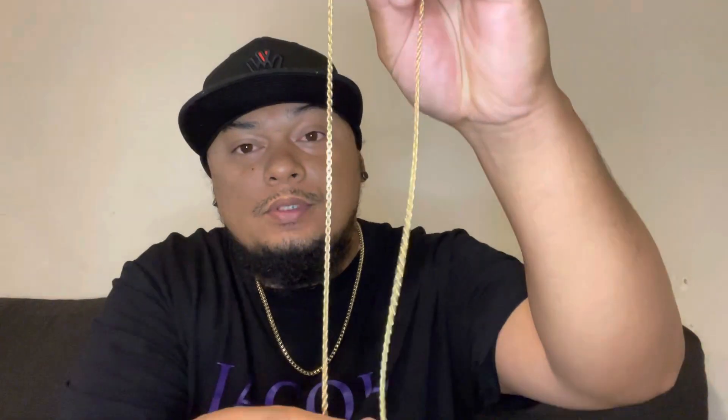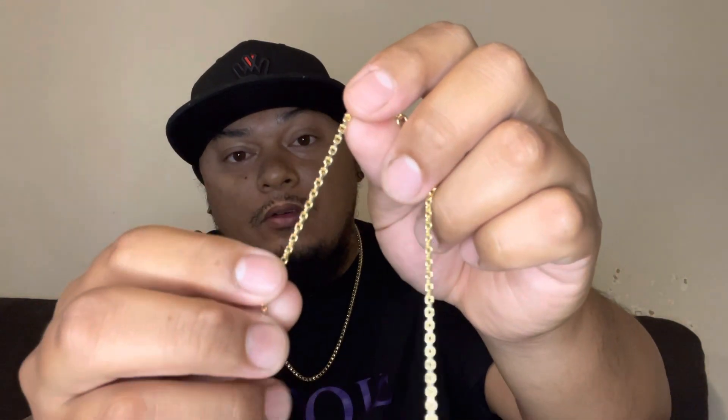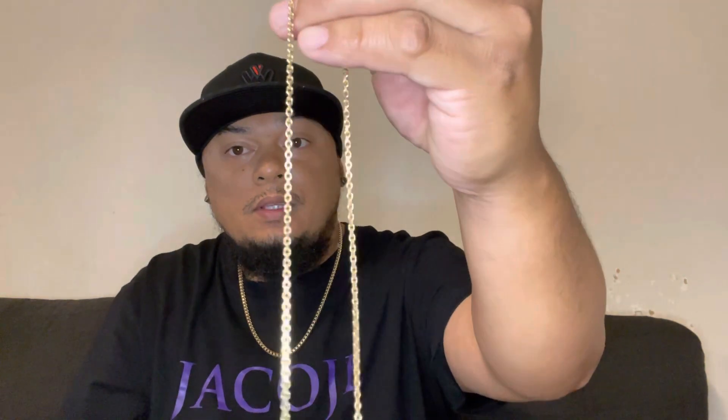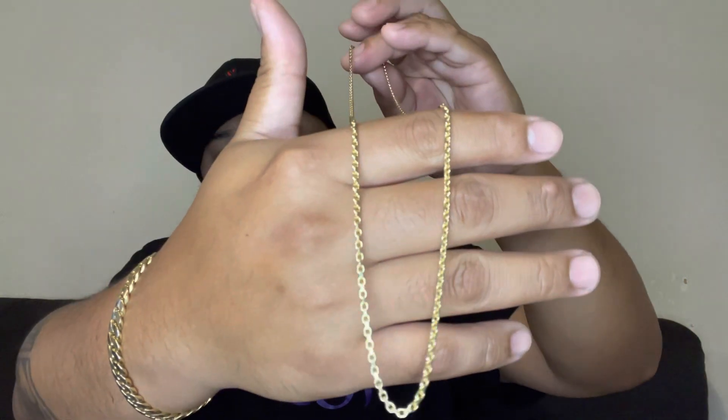This is very nice — if you want to put some pendant on it, it's not going to be a problem because it's a very thick link, just like an anchor. It pretty much looks like it's diamond cut because of how it shines. Here's also the lobster lock — it comes with a lobster lock with the Italy 14-carat marking and Jacoji logo and lettering on it. I really like this design — very simple but very solid.